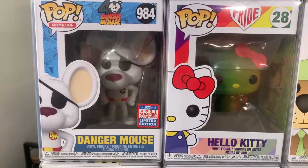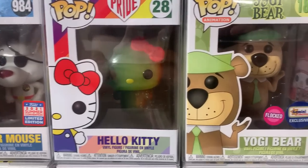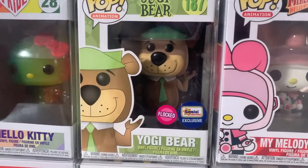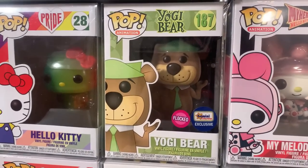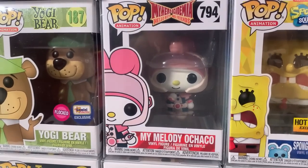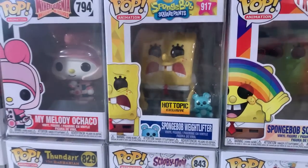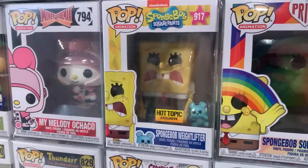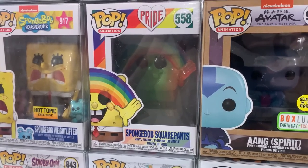Then we have a pair of Emerald City Comic Con sticker pops with Thundarr and Ukla the Mok from Thundarr the Barbarian. Followed up by the glow-in-the-dark Funko Shop exclusive Casper the Friendly Ghost, then the Flocked Sylvester with Tweety — you get both Sylvester and the tiny Tweety right there in the box. Coming up we have the FunKon exclusive Danger Mouse, the Pride Hello Kitty, the Gemini exclusive Flocked Yogi Bear — which would go amazing with the new Yogi Bear soda — and My Melody Ochako. Then Spongebob the Weightlifter version, a Hot Topic exclusive. Look at that with the stuffed teddy bears on the ends — awesome pop!